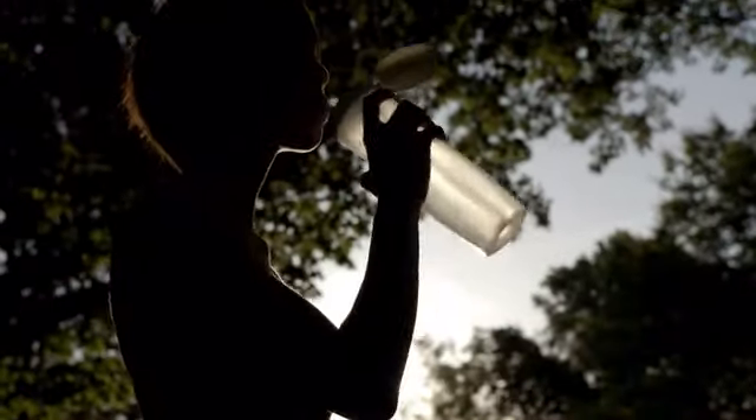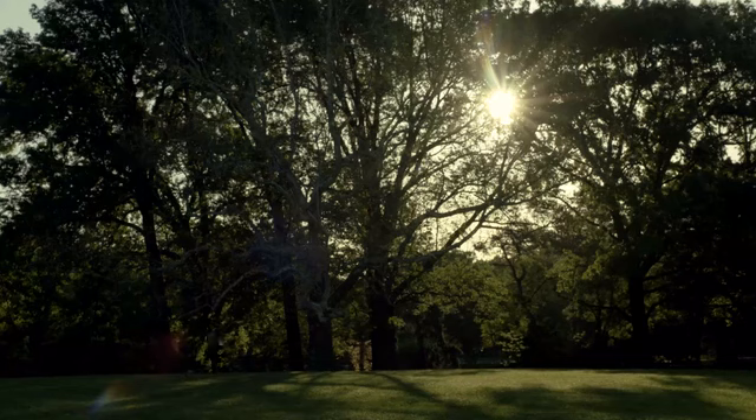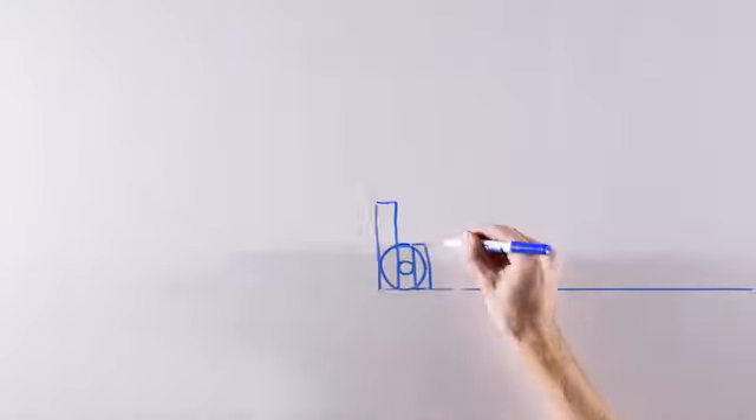This little water bottle goes everywhere with me. It's an overall part of my health and fitness regime — my fluid. I go to the gym, I go to work, I go to Target, I go out with friends, I take my kids to the park. I always have my water bottle with me, and people take it for granted or completely overlook how important water is.